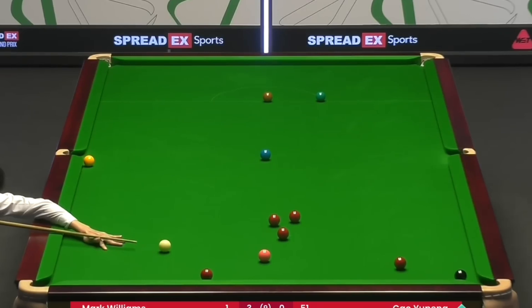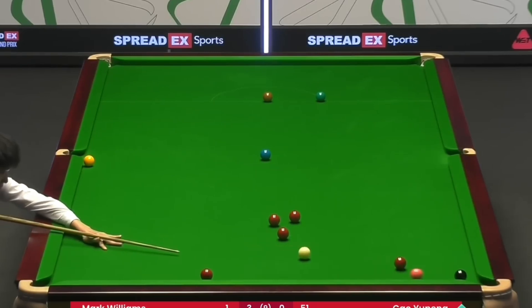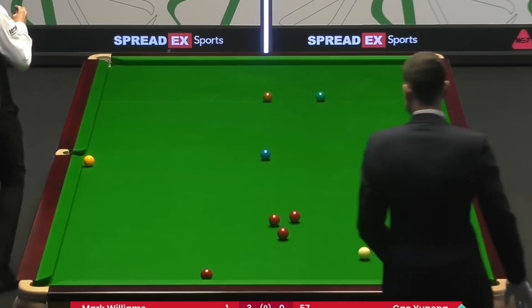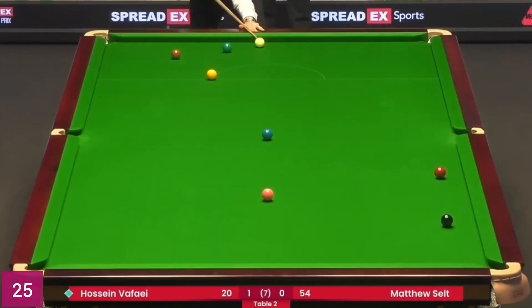Shot number 24 — geniusly potted the pink ball. Usain Mafai needs a snooker and he played a wonderful safety shot.